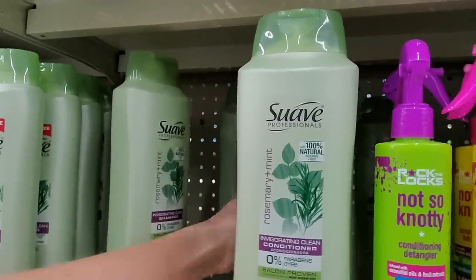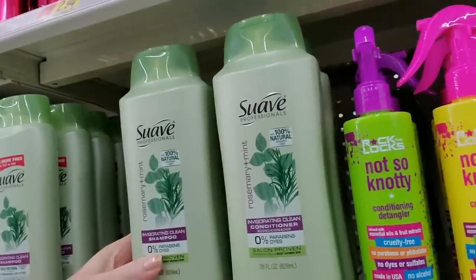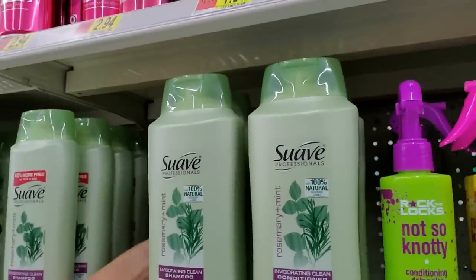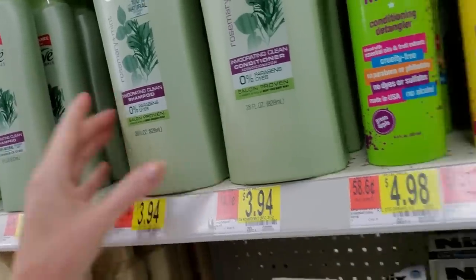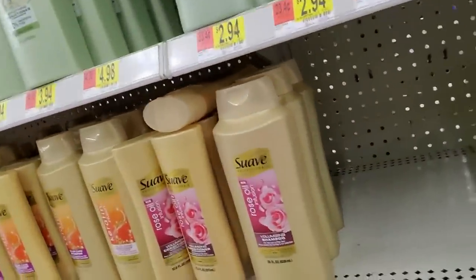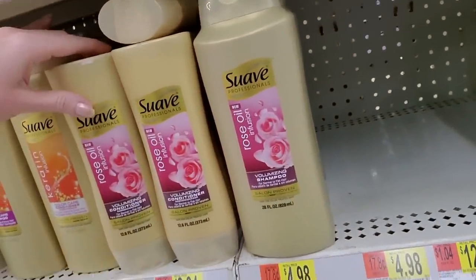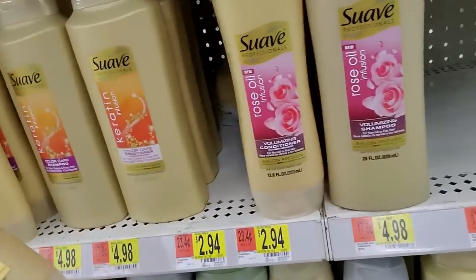Alright, these are all conditioners. And then we have the shampoo. The shelves are slick — you have to be careful that the stuff doesn't fall. Oh wow, this one is super full. So they have the rose oil infusion — wait a minute, these are all conditioners.